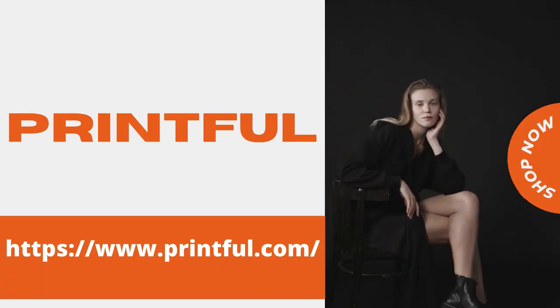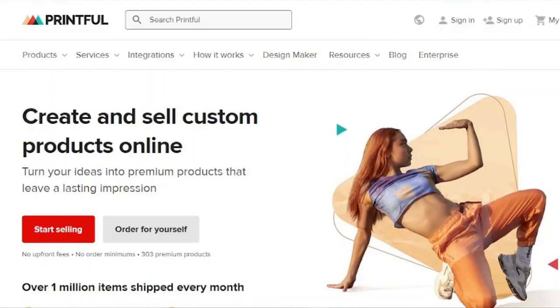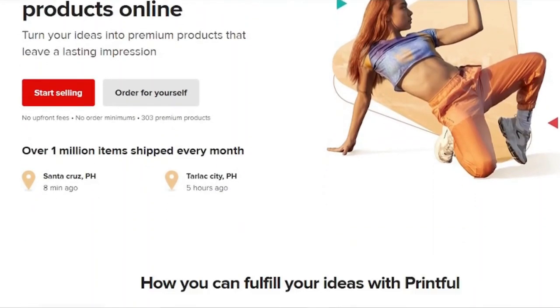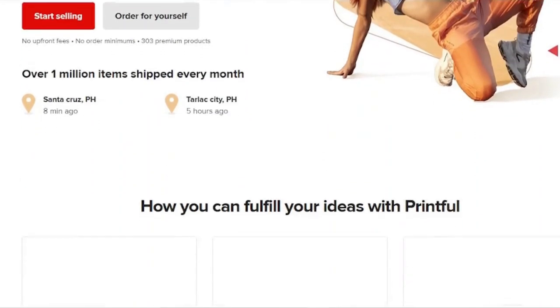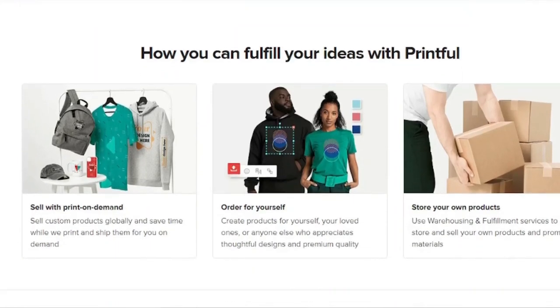Printful is one of the most well-known print-on-demand businesses. It has a big assortment of products as well as user-friendly mock-up generators. Printful allows you to incorporate your own branding and offers two printing techniques for garment items: cut and sew, direct ink to garment, and embroidery. They also sell pillows, posters, mugs, towels, and other items in addition to wearables.